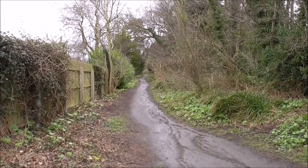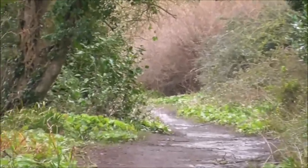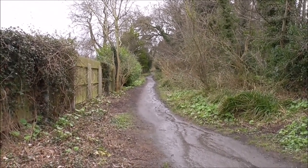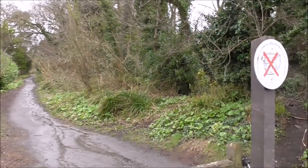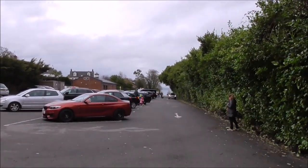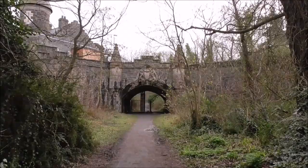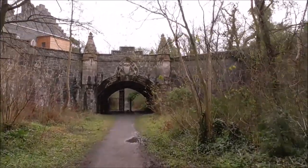So this is Clandyboy Avenue, the pathway we have come down. It will eventually take you out to the Bangor dual carriageway, but about a mile up there is Helens Bay Station — and this is where you start this walk. And there's the sea — Helens Bay.